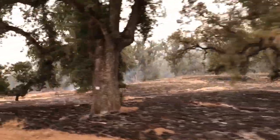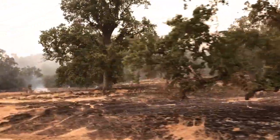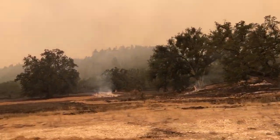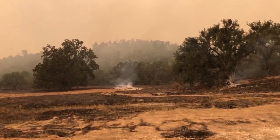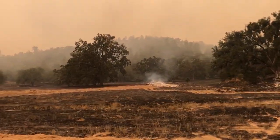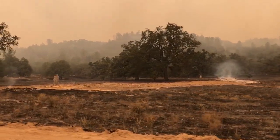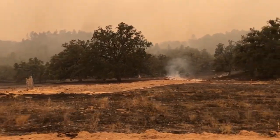The Fort Hunter Liggett fire department and the DPW had a big part in this — with the preparation, holding, and burnout operation utilizing their dozers, engines, and crews. They're also in unified command with the local government and cooperating agencies, where they brought in additional resources to remove vegetation from the roadside.